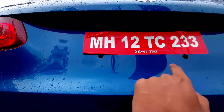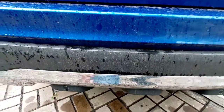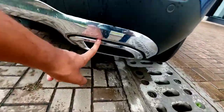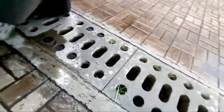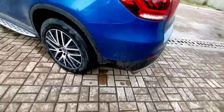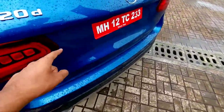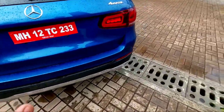Coming to the rear lower section, you have the number plate area with number plate lights and a reverse camera. There are also rear parking sensors and an exhaust system — a single-pipe exhaust situated underneath. The car also has gesture control for the boot lid, but it only operates when the car is locked.